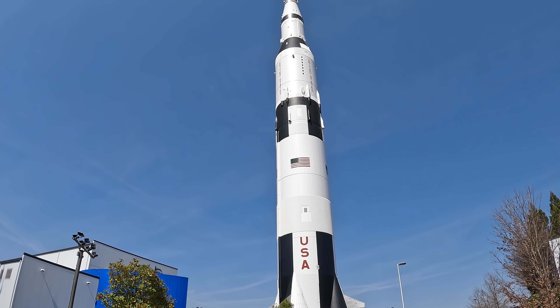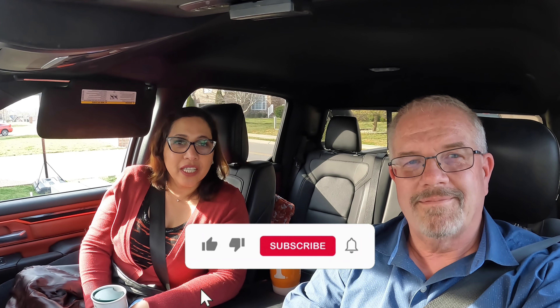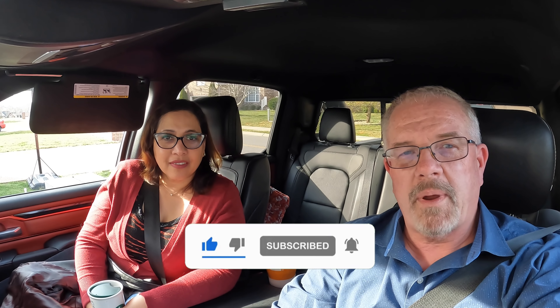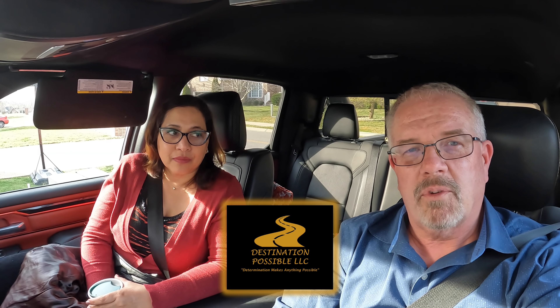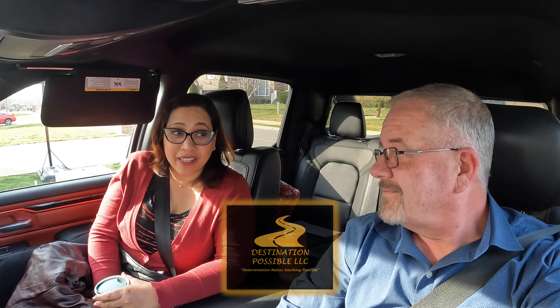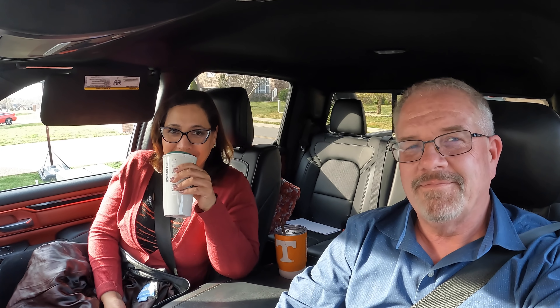Good morning! We're going to take a little road trip today down to Huntsville, Alabama to the NASA Air and Space Museum. Ready to go? I was born ready. Well, let's go — we'll have a good day. See you there!